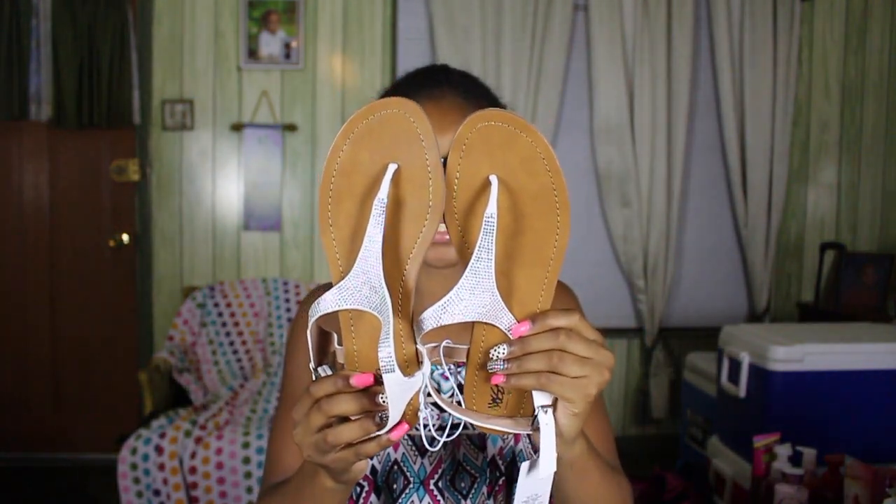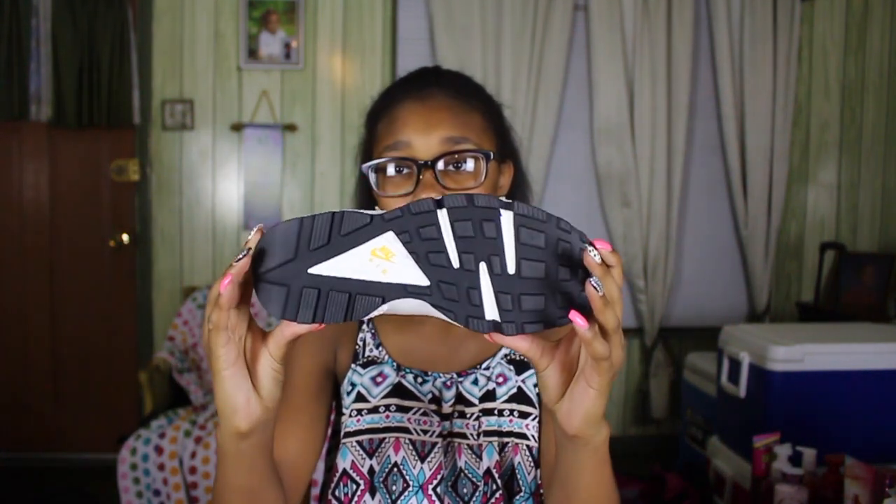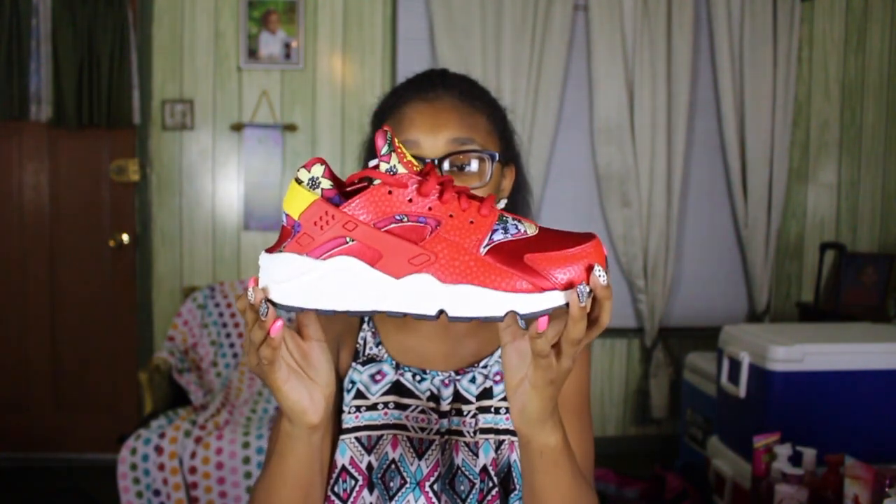Also from Target, I got a pair of white rhinestone sandals — really cute and I didn't have a white rhinestone pair so I picked them up. And lastly, I made a purchase on Flight Club — I was skeptical at first but I ordered and they came, so I can trust them now. I got the floral Huaraches and they are so, so cute. I love them — I'm so excited to wear them with a really cute outfit.